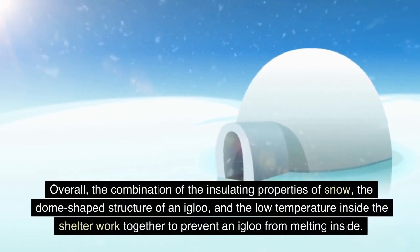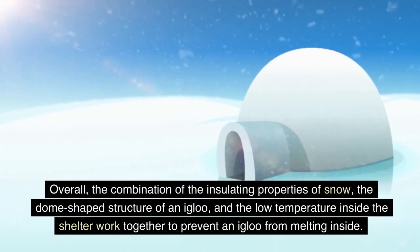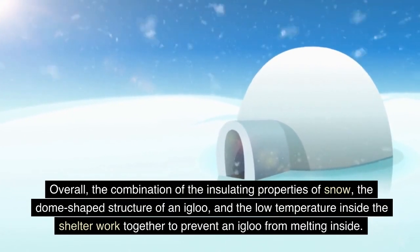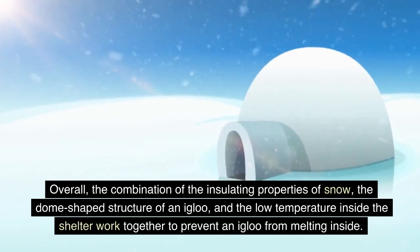Overall, the combination of the insulating properties of snow, the dome-shaped structure of an igloo, and the low temperature inside the shelter work together to prevent an igloo from melting inside.